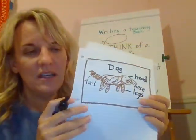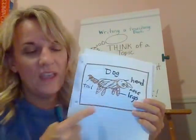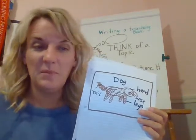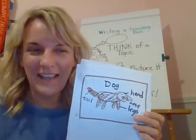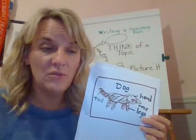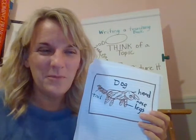So boys and girls, what you're going to do today is make your sketch — it could be a person, a person doing something, or a pet — and then you are going to label it. If I were drawing a person, I might want to label their ears, hair, arms, legs, body, eyes, nose, mouth — there's lots of things you could label! Remember, if you don't know how to spell the words, do your best, use your tools, use your sounds like your letter chart, and do it the best you can. I'm excited to see your pictures and all of your labels today. I hope you enjoy writing like this!